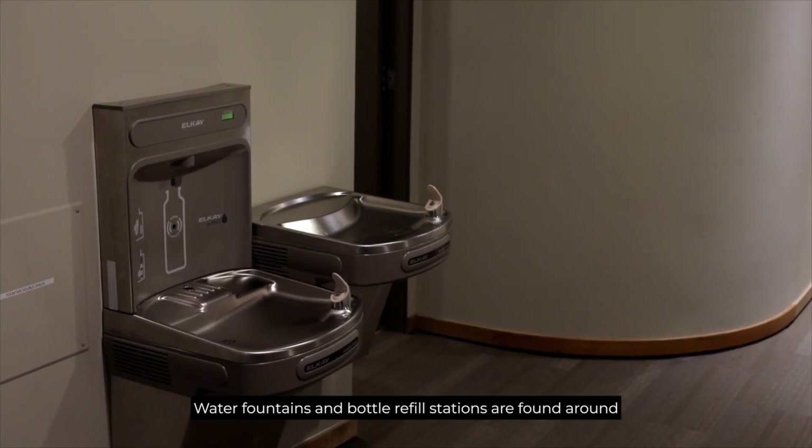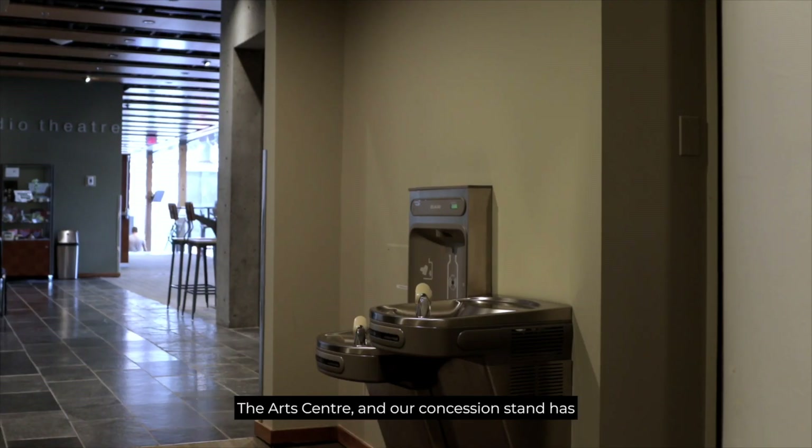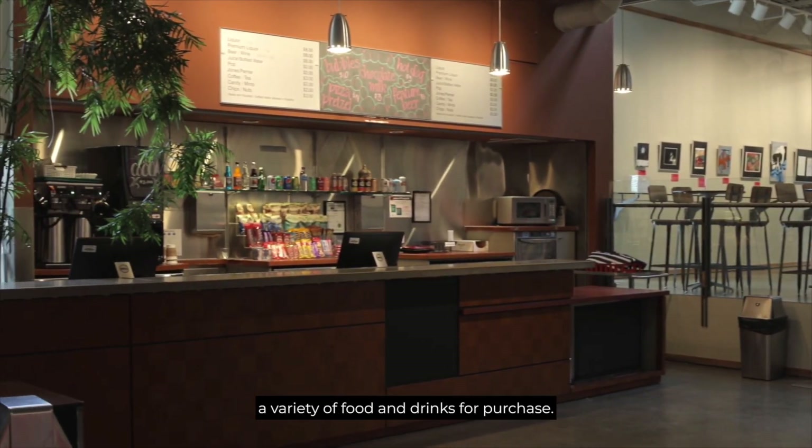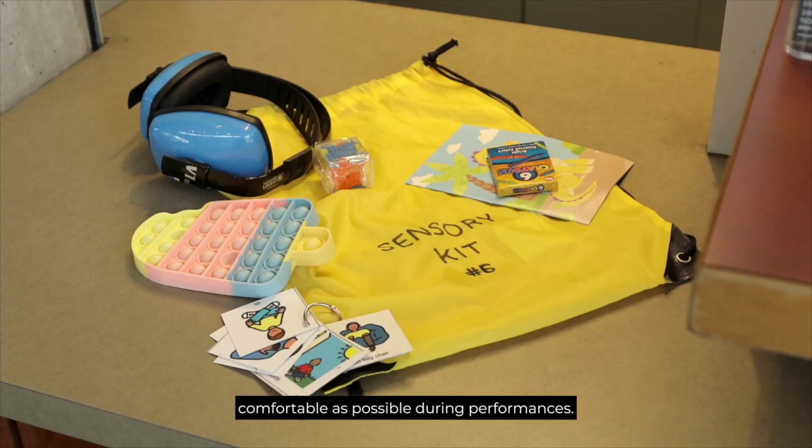Water fountains and bottle refill stations are found around the art centre. Our concession stand has a variety of food and drinks for purchase. We want you to feel as comfortable as possible during performances.